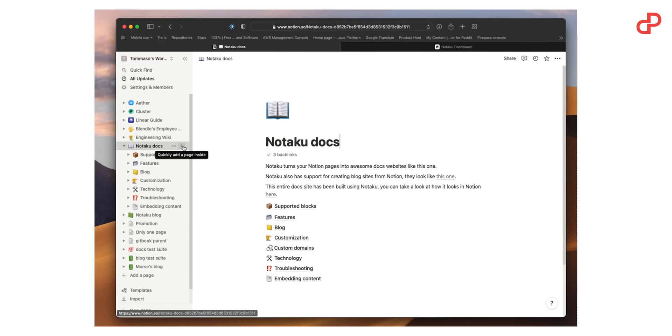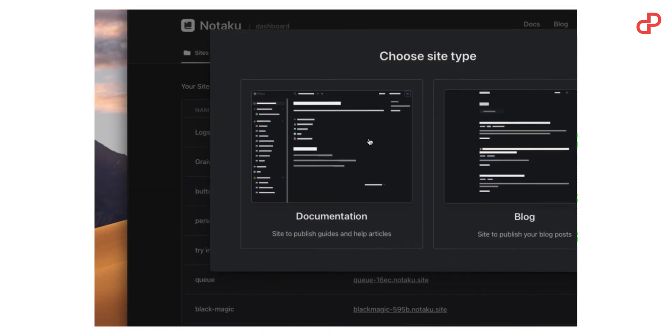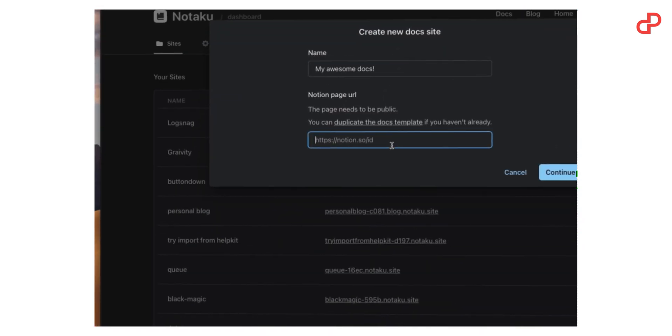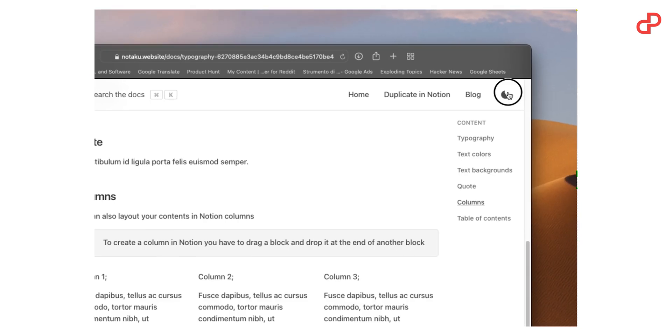Notaku is a tool that enables you to turn your Notion pages into a full-featured docs, blogs, and changelog website. With just a couple of clicks, you can create a website with guides, help articles, and news out of your Notion docs.